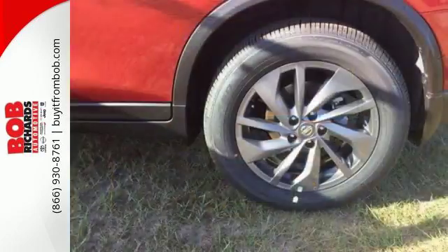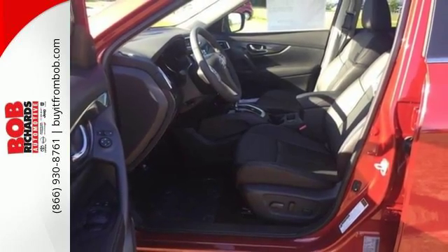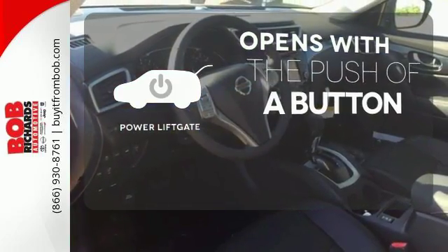Make every part of your drive beautiful with the fuel-saving Eco Mode and the informative Advanced Drive Assist display. It's also conveniently equipped with hands-free text messaging assistant, backup camera, and Bluetooth. The power liftgate offers automatic rear door operation with the push of a button.